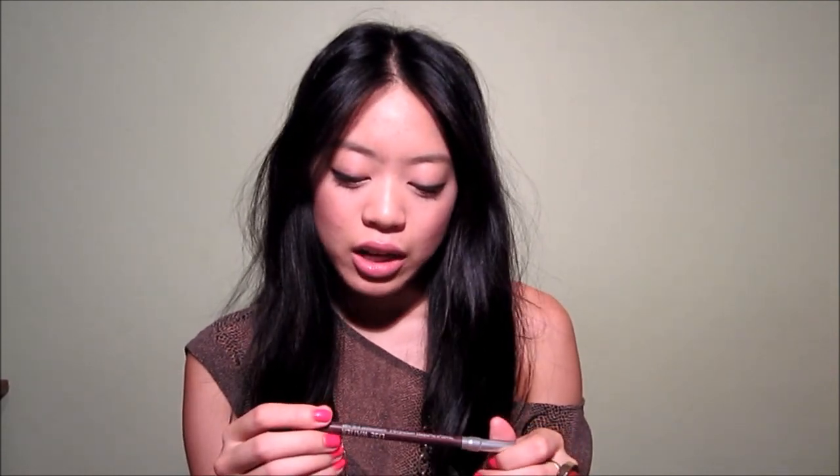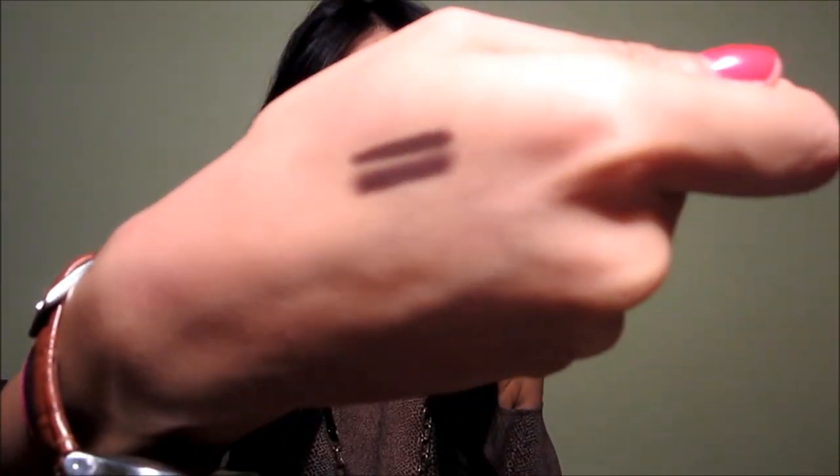And then from Lee Swatier, which is a Canadian company, I got an eyeliner in Acajou — A-C-A-J-O-U. It's kind of a dark purple, dark eggplant purple.